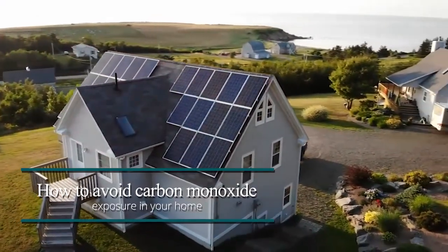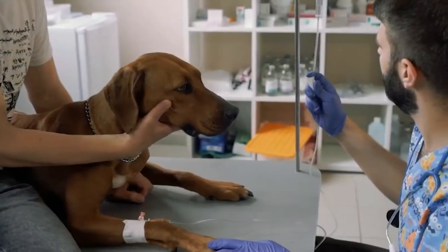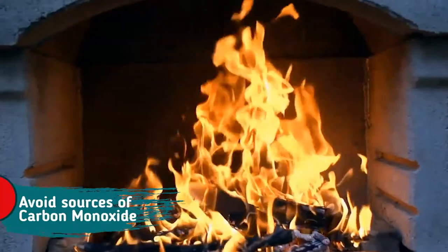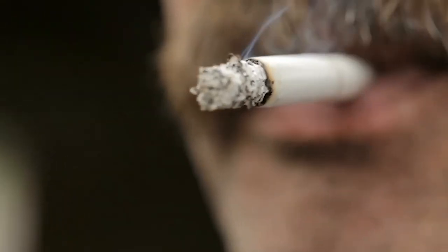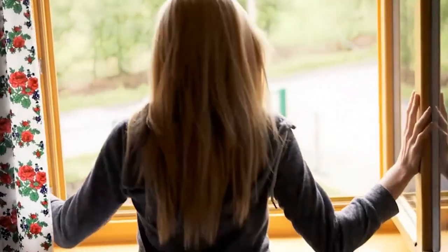How to Avoid Carbon Monoxide Exposure in Your Home. Carbon monoxide poisoning is undoubtedly something that no dog must go through, and therefore we are going to tell you three basic ways to avoid carbon monoxide poisoning in your home. Number 1: Avoid Sources of Carbon Monoxide. Carbon monoxide poisoning can be caused by a number of household items, and therefore owners should take extra care in choosing safer alternatives to these items.